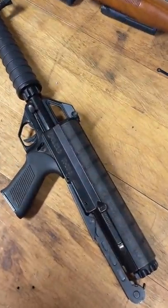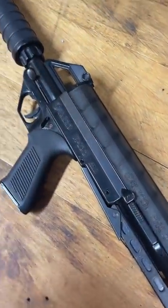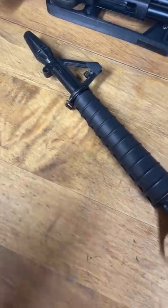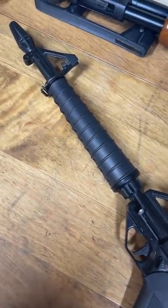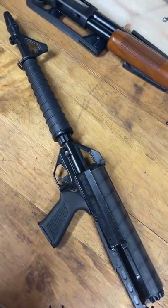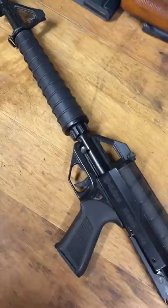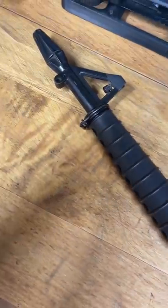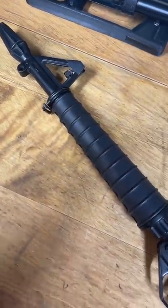This ridiculous thing is my Calico M100. I don't know what they were thinking when they designed this. It's supposed to be futuristic, but it was done in the 1980s and it kind of perfectly captured that sort of futuristic, sort of old school, sort of Buck Rogers styling of the time.